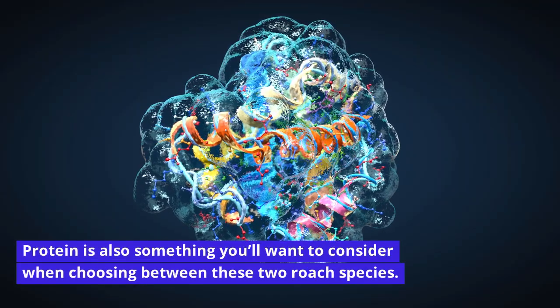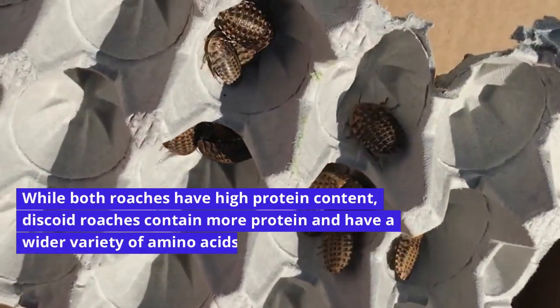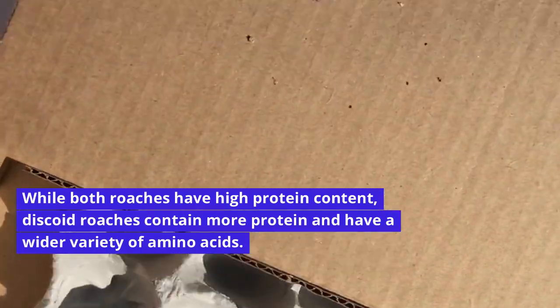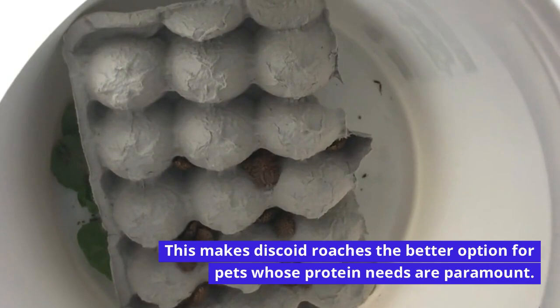Protein is also something you'll want to consider when choosing between these two roach species. While both roaches have high protein content, discoid roaches contain more protein and have a wider variety of amino acids. This makes discoid roaches the better option for pets whose protein needs are paramount.